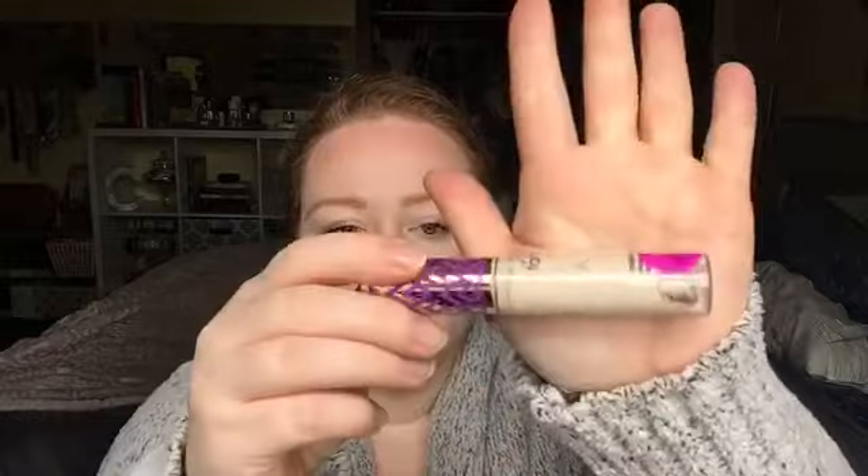The next item is the Tarte Shape Tape concealer. Last night I scraped the product out and wiped it along the sides, so I just have a little bit remaining on the sides. I'm hoping to have it done in about a month since I don't wear concealer every day. I'm excited to finish it because I have a couple of new concealers I want to try — one is actually a backup of this one.